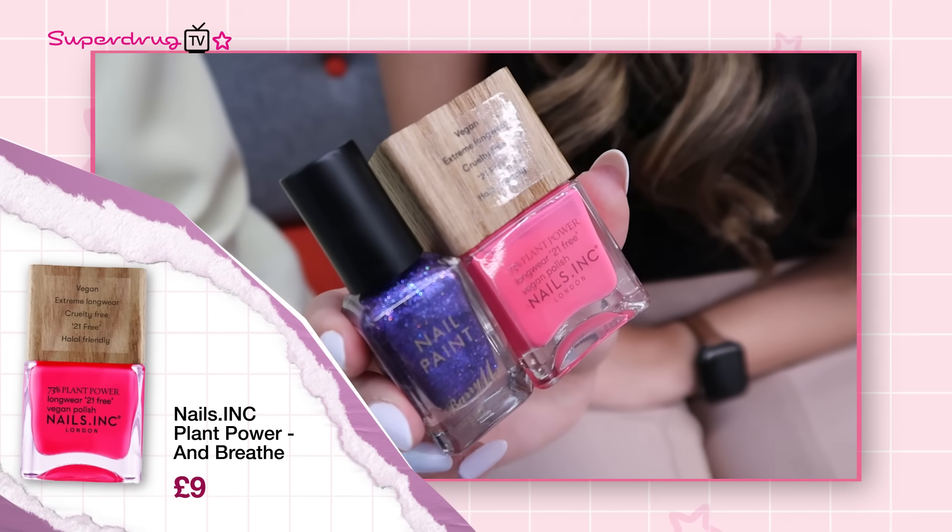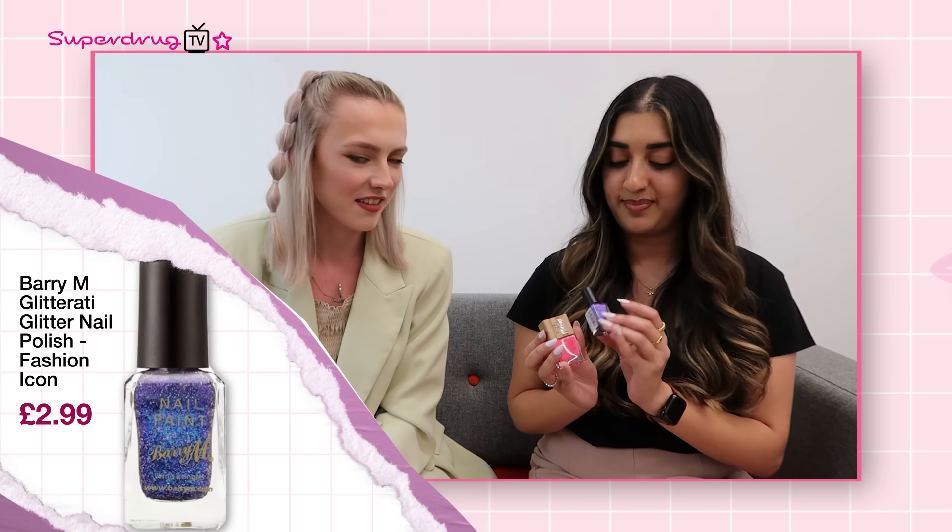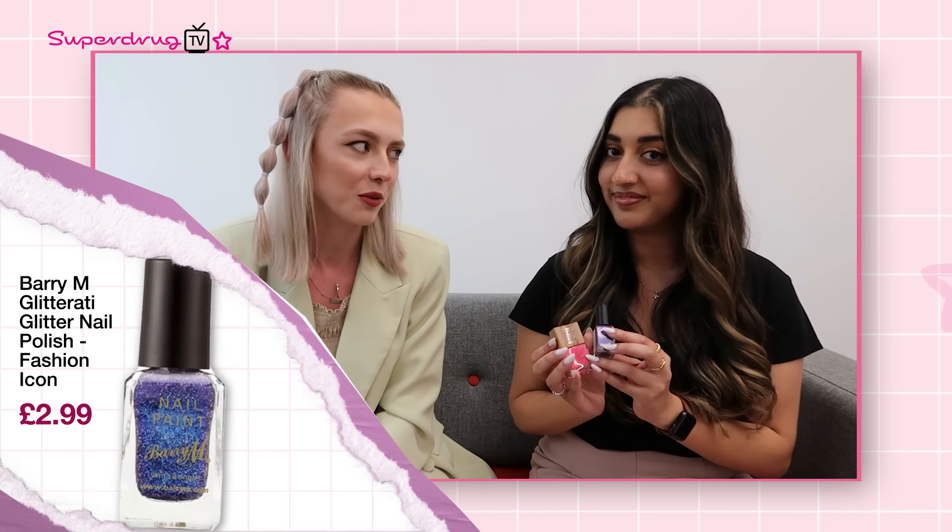Next up is one of my favourites: nails! The trend for this is bold neon nails. I love doing my nails at home and I'm constantly trying different nail arts, so this is one of the easiest ways to jump on festival trends by just changing up your nails. You can even customise it with your outfit. The nail polishes we've got here are the Nails Inc. Plant Power in And Breathe — bright neon pink, my vibe — and the Barry M Nail Paint in Fashion Icon.